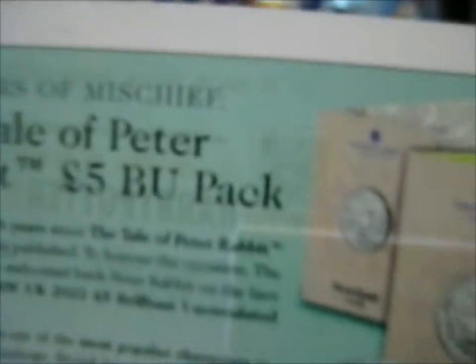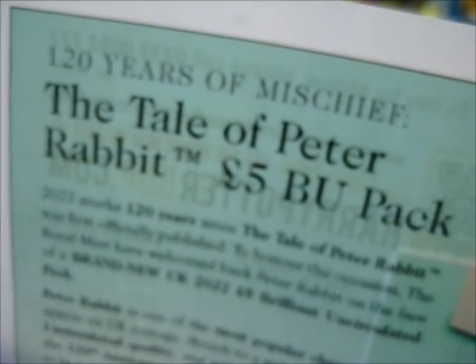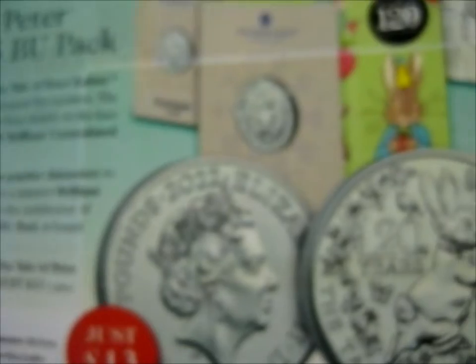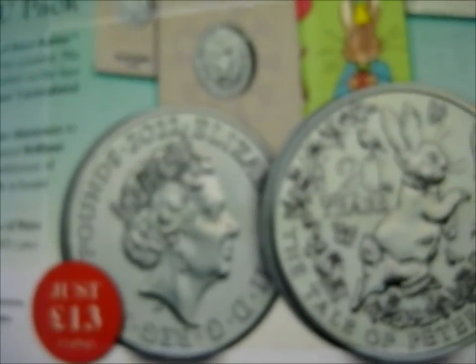On the back of this insert is an advert for Peter Rabbit — a five pound brilliant uncirculated pack, for thirteen pounds.